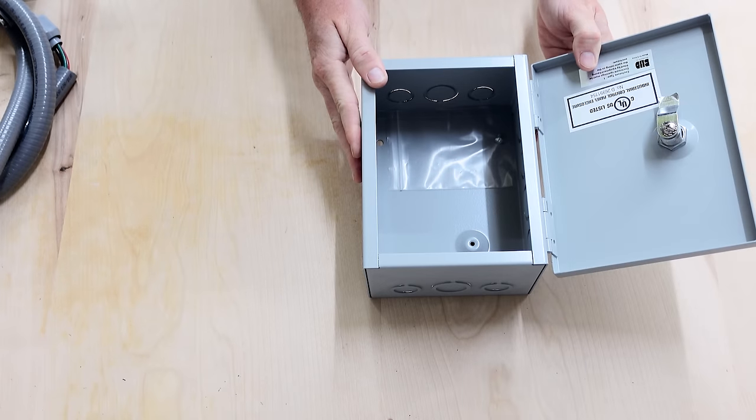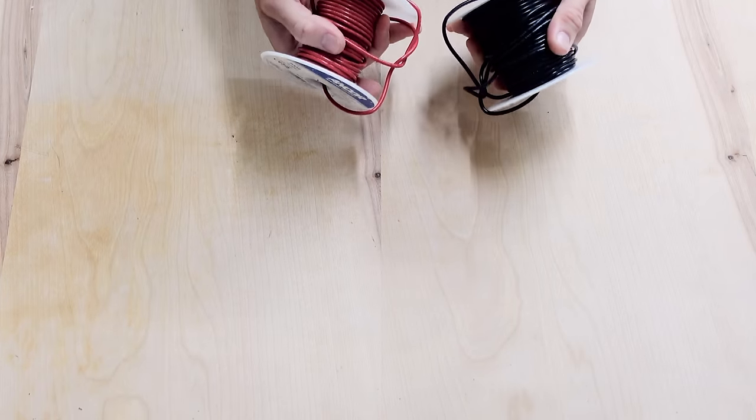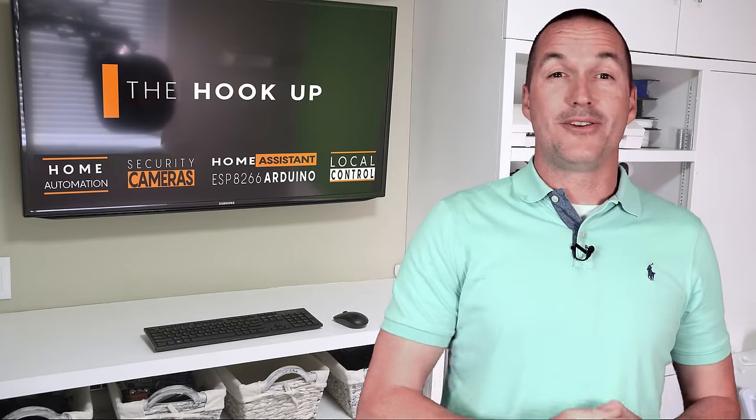Some other supplies that I used for this project are a UL rated metal electrical box, a premade wire whip with 10 gauge wire, some lower gauge red and black wire, and some miscellaneous wire connectors. Amazon links for the exact parts that I used are down in the description.